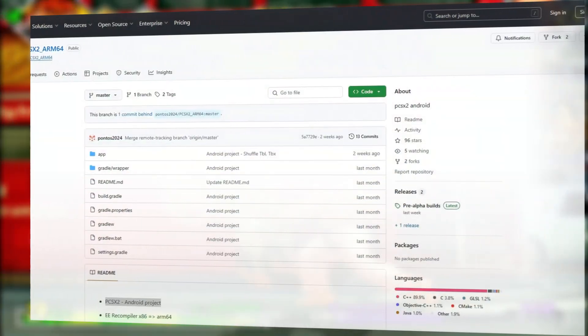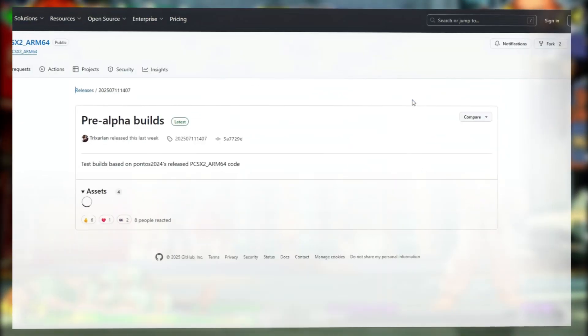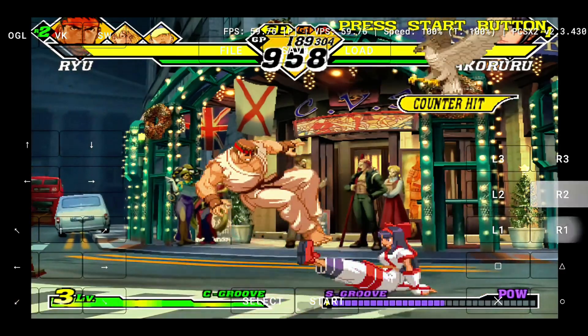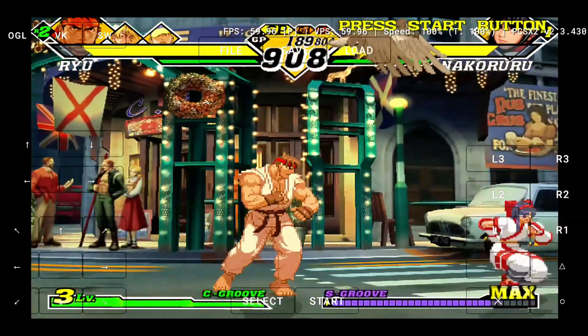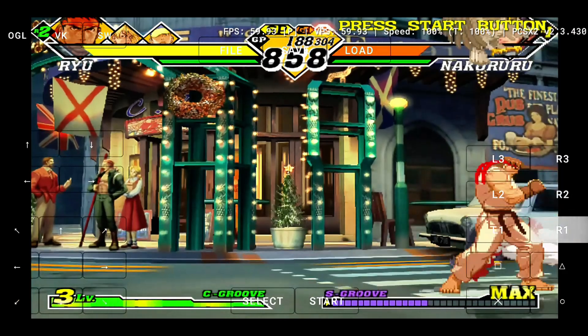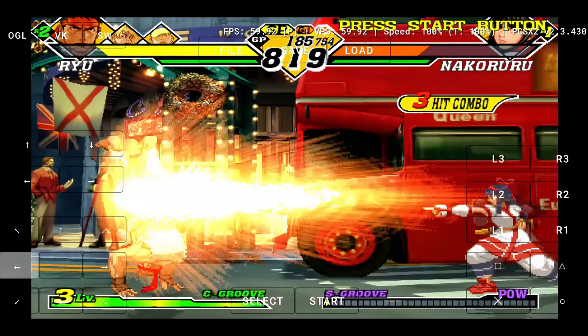If you want to try it yourself, the latest APKs are available on Trixarian's official GitHub page. While this is still under development, it already feels like a huge leap forward for PS2 emulation on mobile. This could mark the beginning of a whole new era in Android console emulation. If you're ready to relive your favorite PlayStation 2 classics — legally, of course — right on your phone, now's the perfect time to jump in.